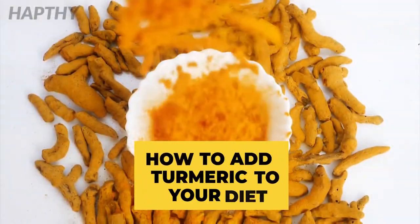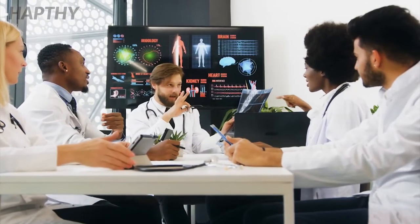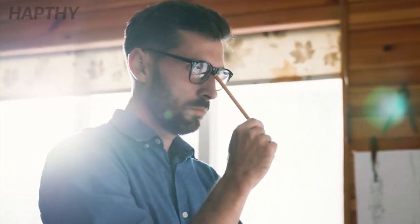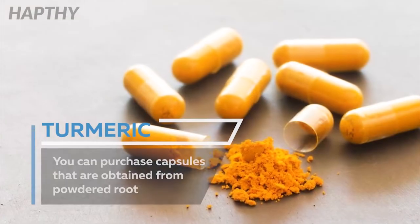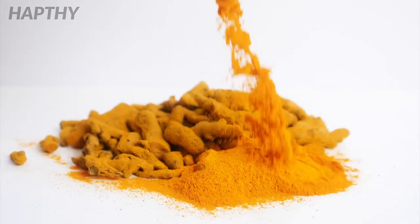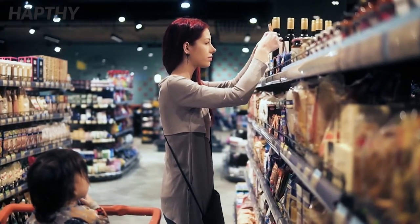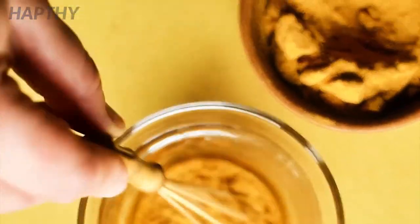Adding turmeric to your diet has been one of the most desired things in New Age medicine, so you'll have to do your own research and make sure the benefits are right for you. One of the most basic forms of adding turmeric to your diet is in the form of a capsule. You are able to get capsules that are extracted from the powdered root, which is ground up from the turmeric root and can be commonly found in the spice aisle. It is great for cooking, but not so much for the health reasons we're going to address later in the video.